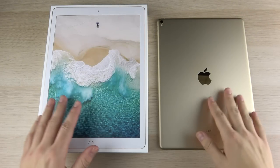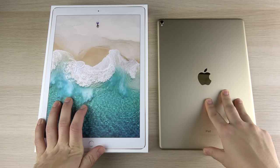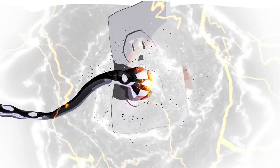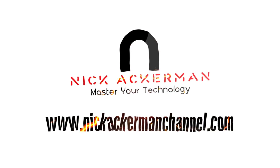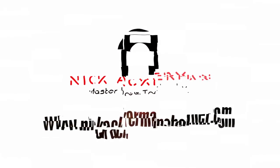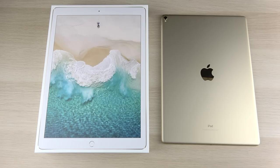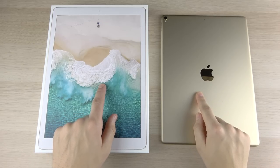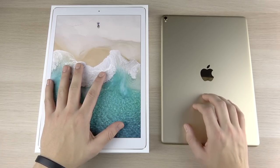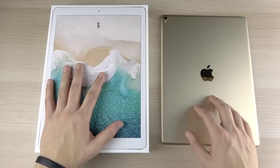2017 12.9 inch iPad Pro in 2018 — is it worth it? Let's find out. What is up guys, Nick here helping you to master your technology. I picked up a 2017 iPad Pro 12.9 just over 24 hours ago and I want to share with you my thoughts on whether it's worth it in 2018.